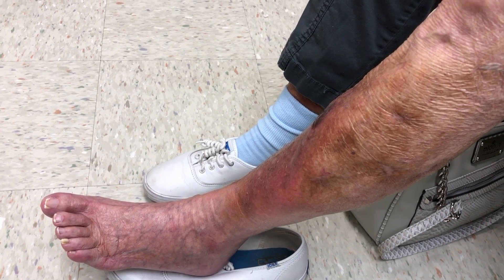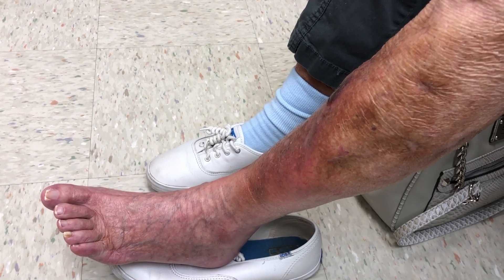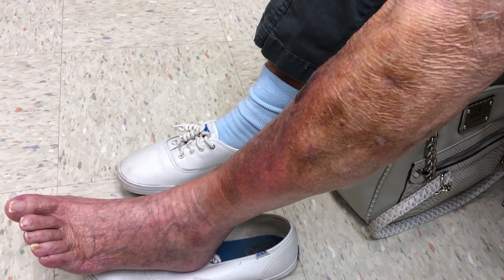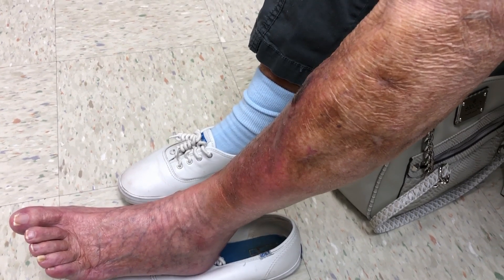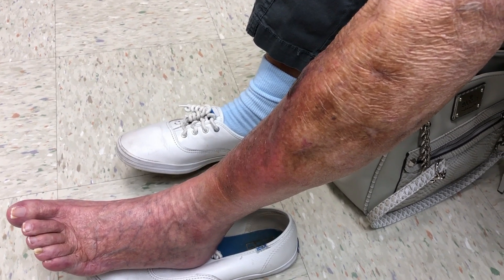If at any point this is getting a lot worse instead of better, don't wait till Wednesday — just go to the emergency room and they'll do an ultrasound or a CT scan or whatever they need to do. But I don't think that's going to happen. I think you're going to do just fine with the medicines I'm going to give you. Have a wonderful Merry Christmas and I'll see you back the day after Christmas. Thank you so much for letting us record your visit.